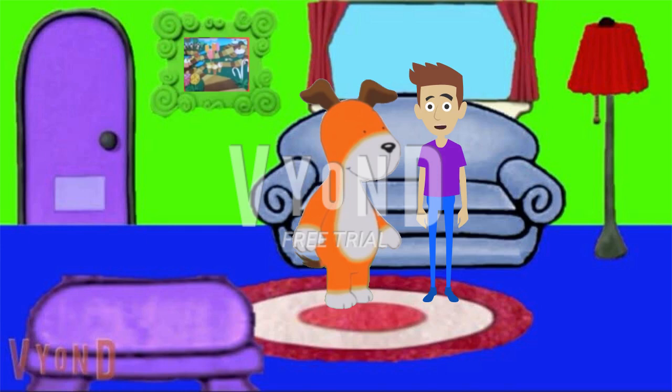Oh, hi! Come on in. It's so good to see you again. Hey there. So Kipper, now that they're here, what should we do today?